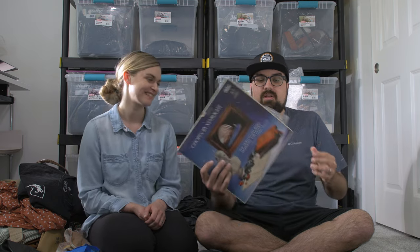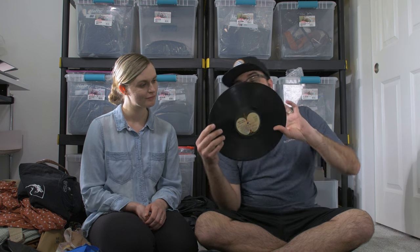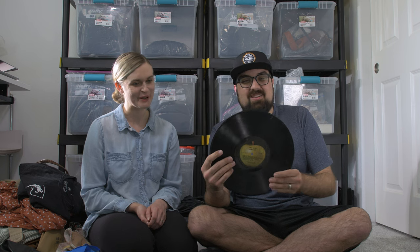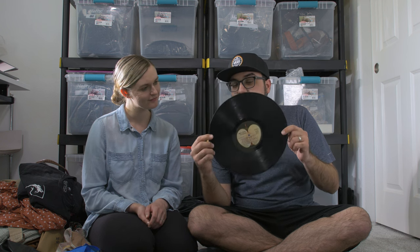I found a couple of records. First, a Chopin greatest hits compilation on Chopin Records — the first classical music record I've ever gotten. It was in really good condition, inside a plastic liner. Then I found a Beatles Abbey Road original from 1969 loose in a junk bin with old toys. It's in horrible condition — all scratched up, lots of skips — so it's probably going to end up as cool wall art rather than a listener.